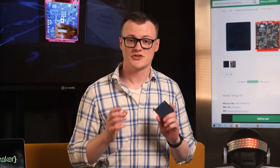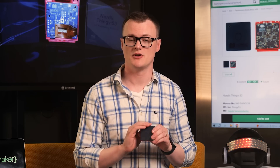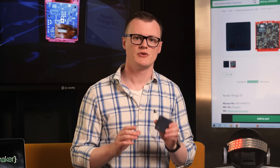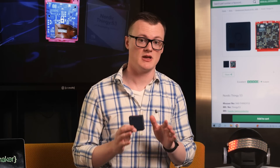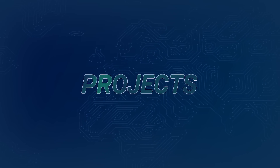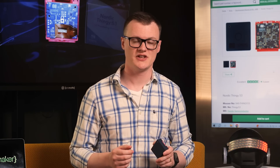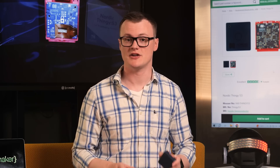When it comes to software support, the Thingy 53 is not only supported by Nordic's rich environment of SDKs, training resources, and code examples such as the Cloud Academy, but it's also ideal for embedded machine learning applications — something that is undoubtedly becoming important in modern electronics. With its range of onboard sensors, Bluetooth capabilities, and powerful dual-core processor, the Thingy 53 has numerous applications across all areas of engineering.